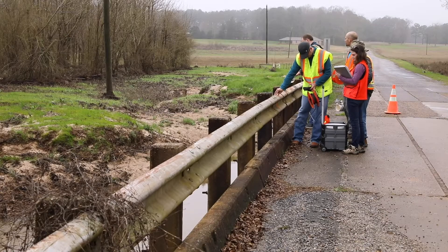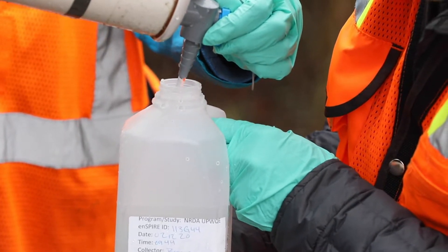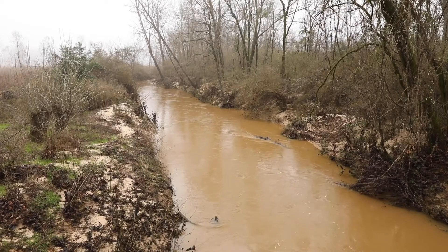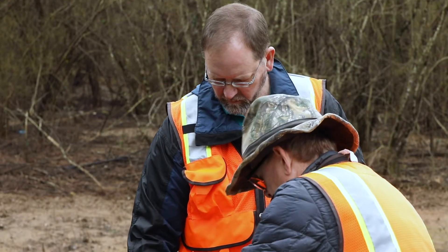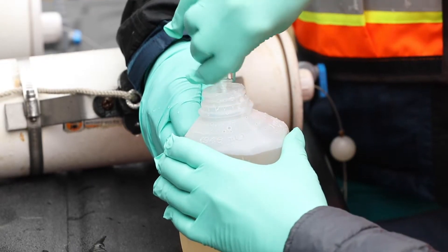EPA scientists conduct monitoring at multiple locations in the watershed. Teams collect samples over several years to measure changes in stream water quality. Then we use that data to help us judge how much progress we're making based on those landowner practices that USDA is working with the landowners to put in place in the Upper Watershed.